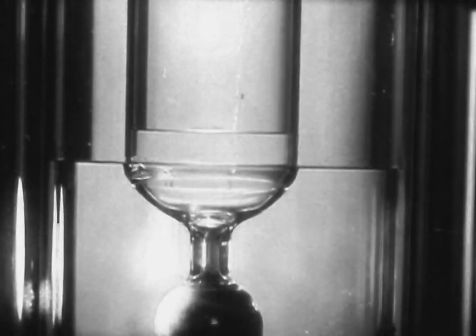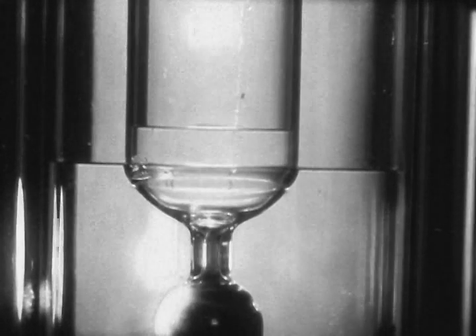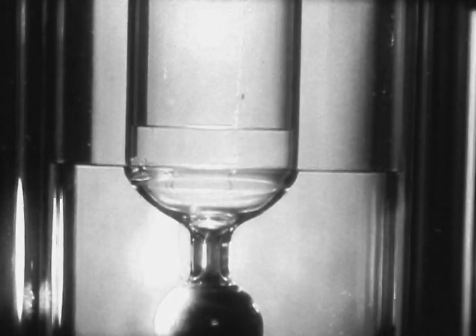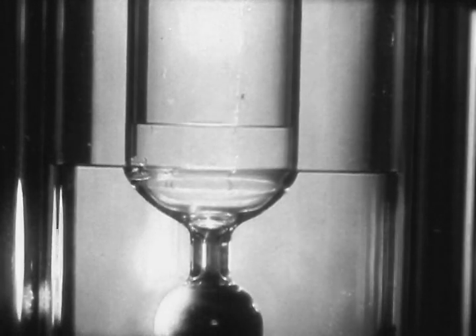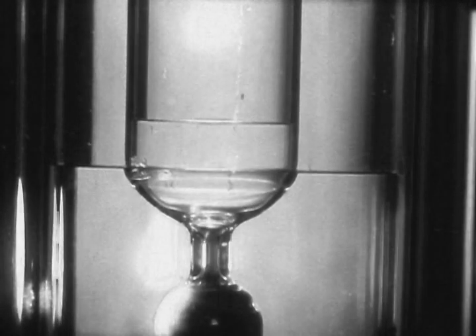Before we attempt to discuss this question, there are two other facts that should be noted. The first is by now obvious. The upward flow through the bulb must clearly be a superflow. Only the superfluid component of helium II could get through.